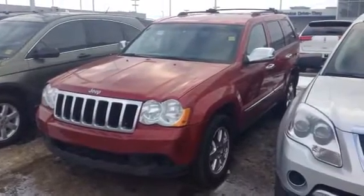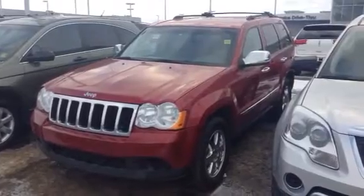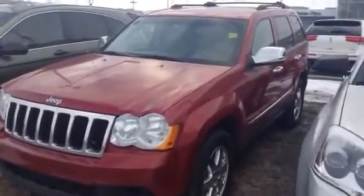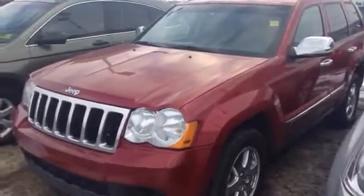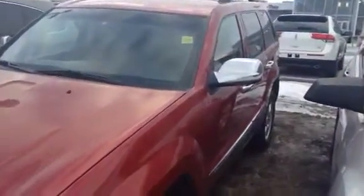Hey Daryl, how you doing? Mike here again from LA Mazda. I just wanted to quickly run through the second option that you had chosen for yourself — SUVs here on our lot. It is the 2010 Jeep Grand Cherokee. Very good kilometers on it as well, below average for the year, and I'd like to quickly walk through with you on the outside and the inside just to fully display it to you.